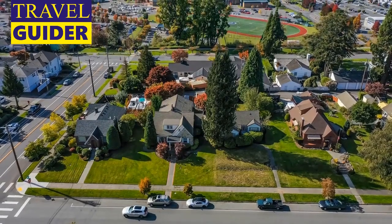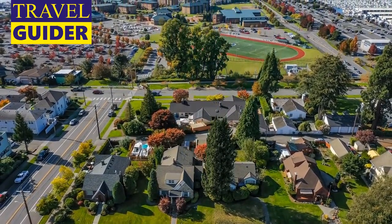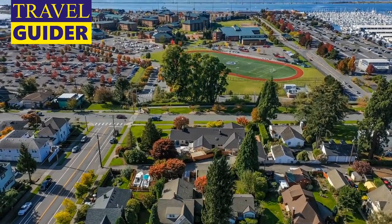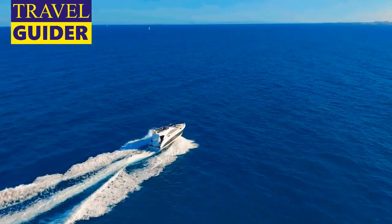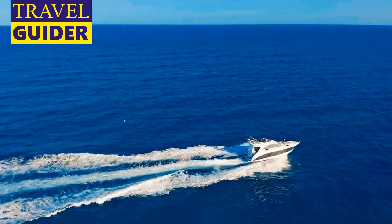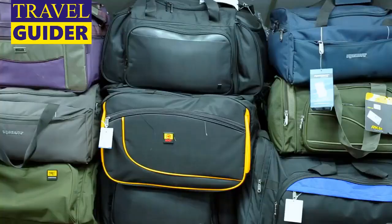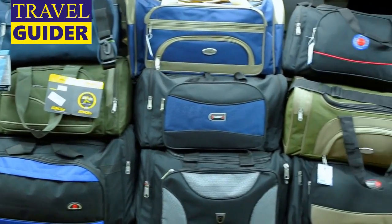Washington State Ferries: A ride across Puget Sound aboard one of 22 Washington State Ferries vessels is a quintessential Pacific Northwest experience. Enjoy the breathtaking views from the bow of the boat as you cruise to the nearby communities of Bainbridge Island or Bremerton — this is one of those cases where the journey is as much fun as the destination.